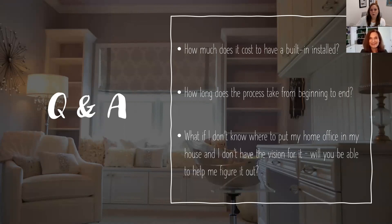If you don't know where to put your home office or lack the vision for it, consultants can help. During a consultation, they'll ask questions about where you feel most comfortable, where the best light is, and what will work for your lifestyle. Not everyone is a visionary, and the team is trained to look past what they're currently seeing and identify the potential in people's homes.